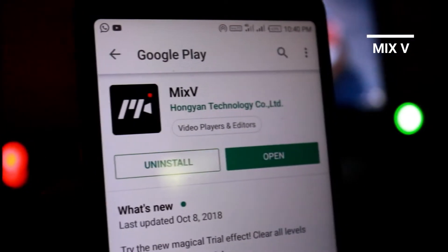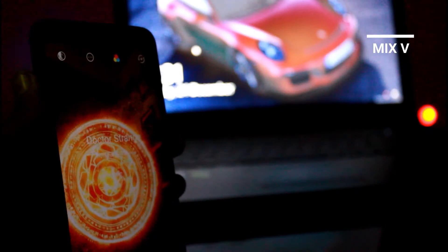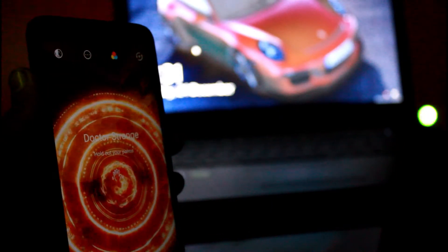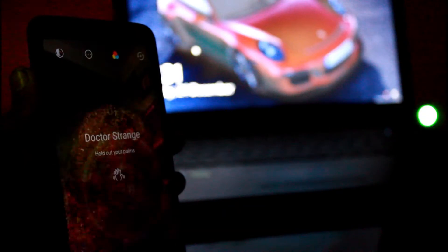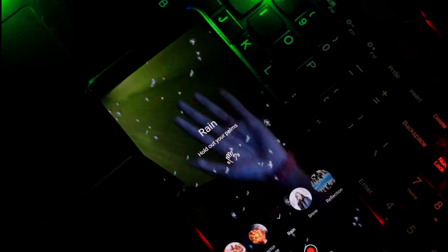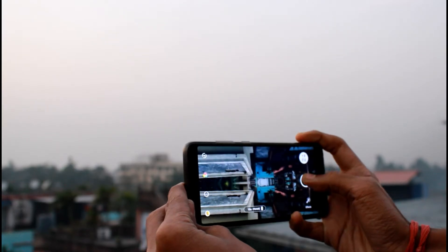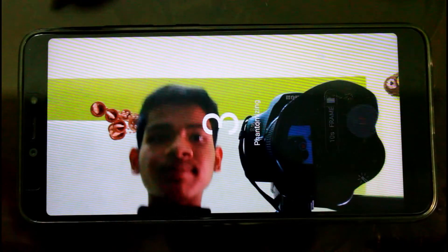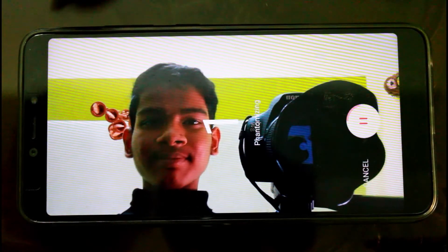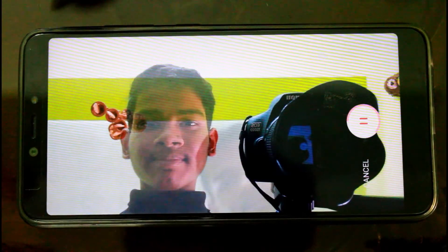The fourth app is MixV, which is basically made for its filters — and these are not ordinary filters. These are almost interactive video filters, for example snow or rain that can be stopped when you put your palms out, or a reflective video that creates kaleidoscope effects with your environment. There's even a phantom mode that captures a static version of you but also a version that can move around within the frame.